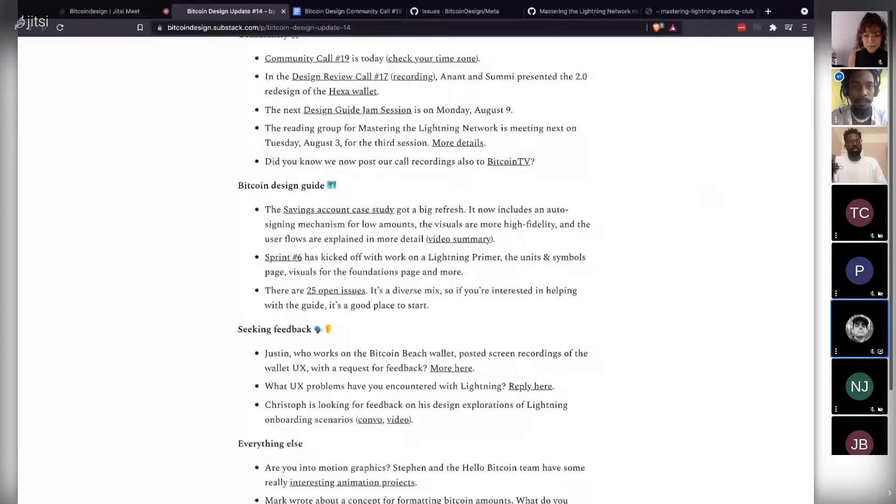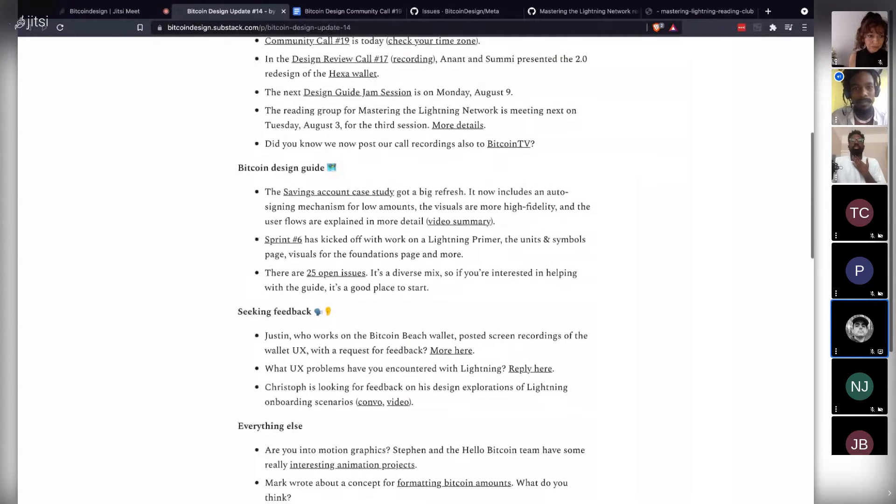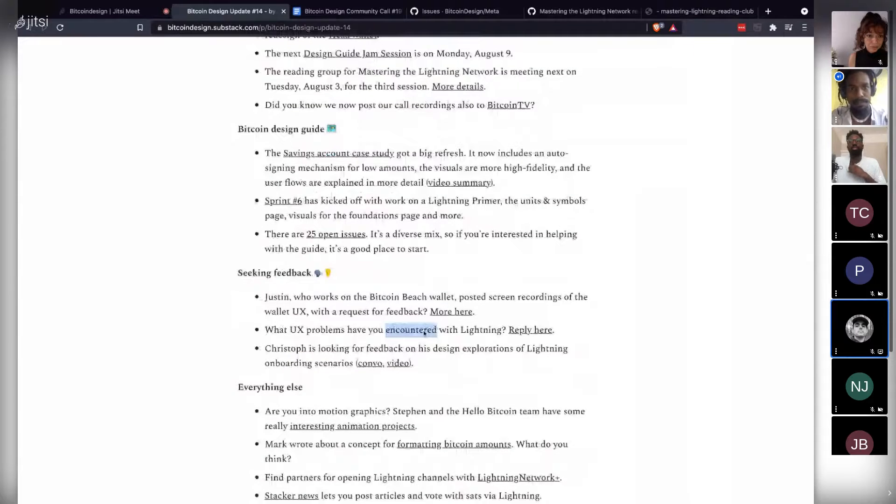Alexa has posted a contribute page on the website at bitcoin.design/contribute. There are also discussions about UX problems encountered on the lightning network. If that's an area you want to jump into — to learn about or solve those UX problems — they're in the discussions tab on the GitHub guide repo.